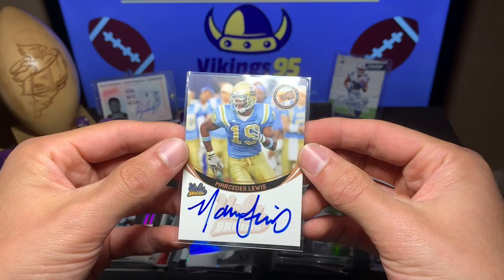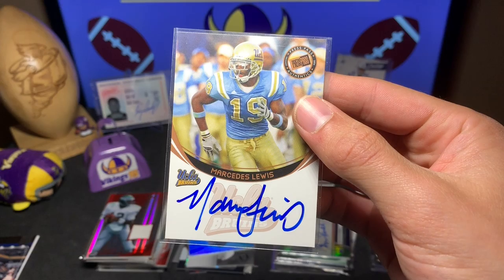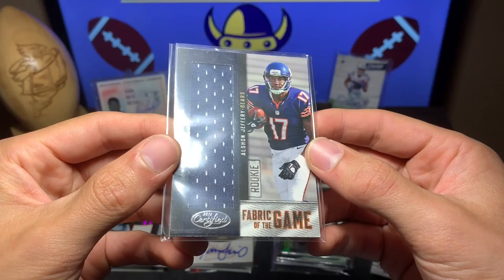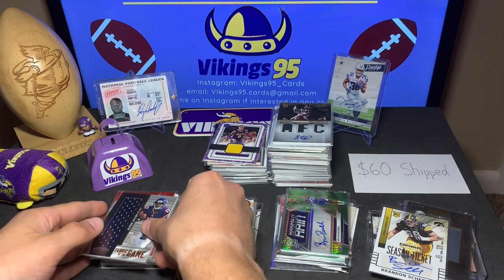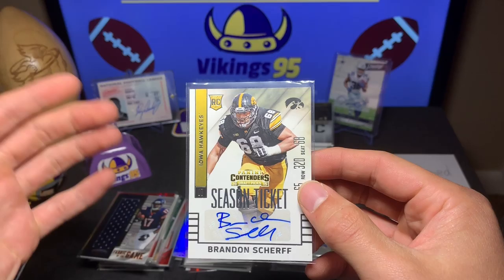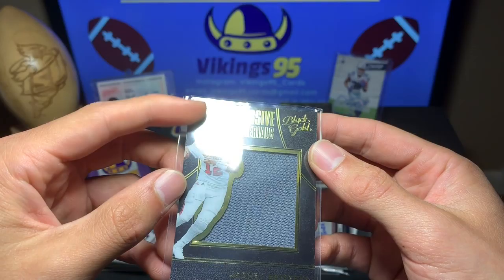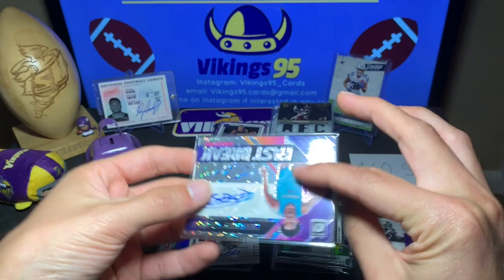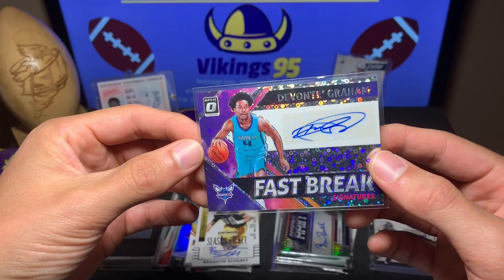Mercedes Lewis Press Pass 2006 with on-card auto — I believe he's still playing. Nice little auto. Then a chunky large patch of Alshon Jeffery — Rookie Fabric of the Game from 2012 Certified, numbered out of 199. Very cool Alshon rookie card. Then Brandon Scherff, went to Iowa — season ticket rookie auto. And Jacoby Brissett out of 199, Massive Materials from Black Gold. Pretty cool — Stanford quarterback.